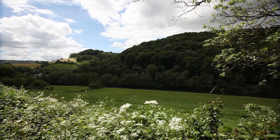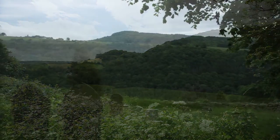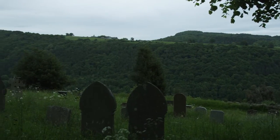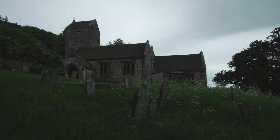Wales is a stronghold for the lesser horseshoe bat, and the Wye Valley and Forest of Dean special area of conservation is a very important habitat for the species. At this church roost, the bats emerge at dusk and fly to the surrounding woodland to hunt.